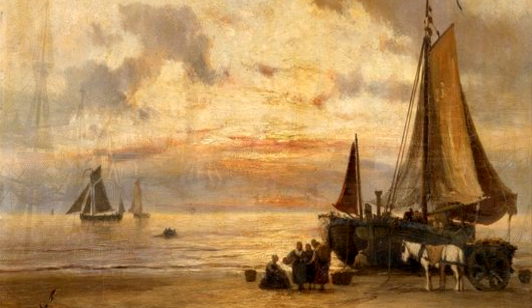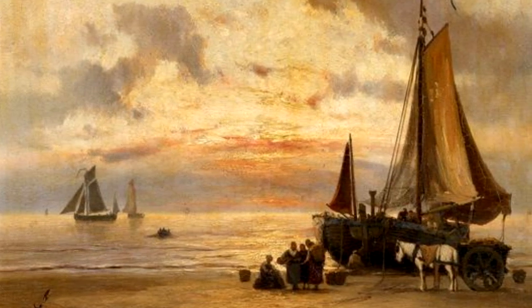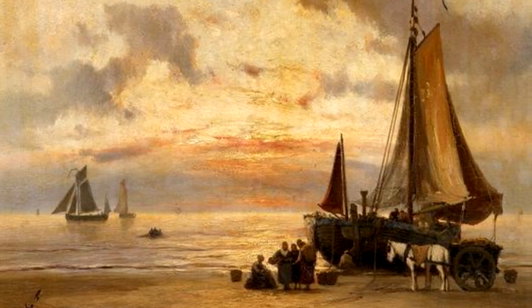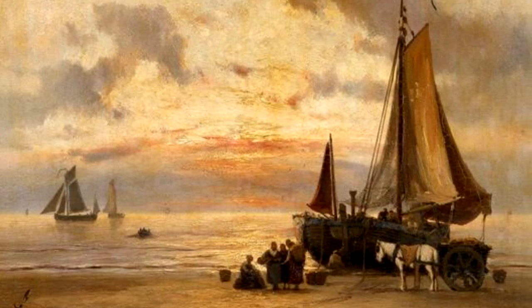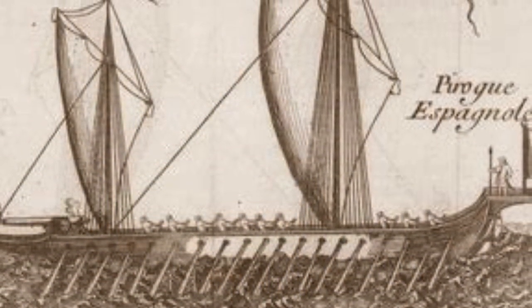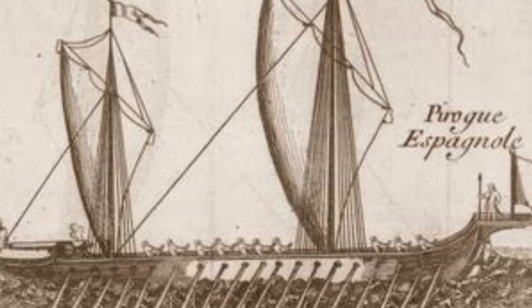Piraguas were large masted canoes used for small-scale trading. In 1674, Spanish governors were given permission to grant letters of marque to piragua commanders, giving birth to the dreaded Guarda Costa — pirate hunters who mostly acted as pirates themselves, and rarely left prisoners unharmed or even alive. The Guarda Costa likewise used half-galleys: long, two-masted boats with a large amount of oars, swivel guns, and a chaser cannon in the fore.